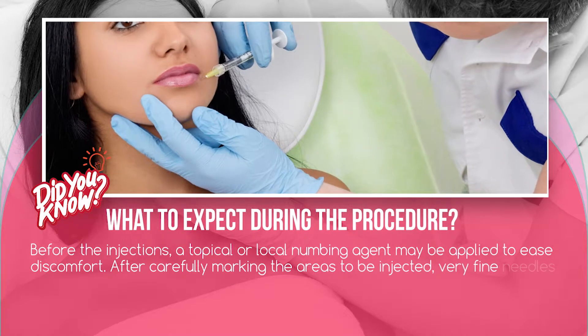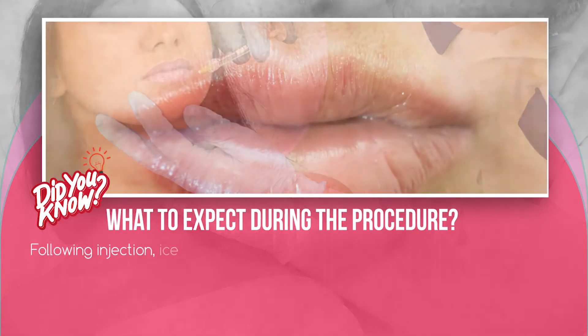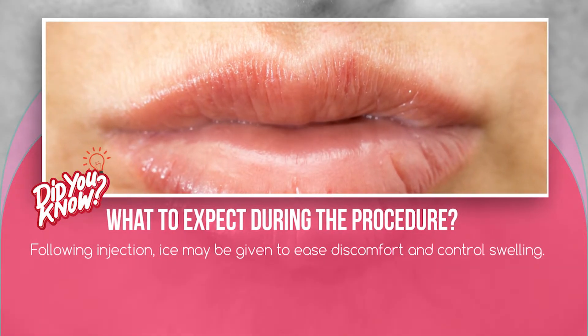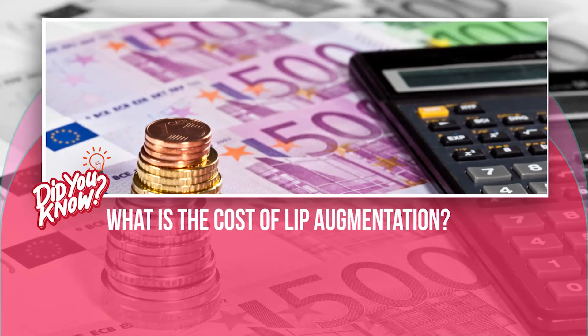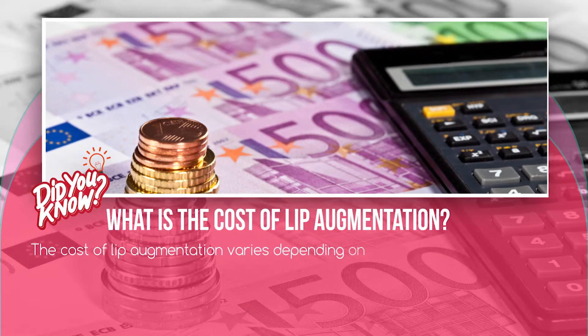Following the injection, ice may be given to ease discomfort and control swelling. The cost of lip augmentation varies depending on the type of procedure performed, the doctor's experience, and where you live. Fillers are usually priced per syringe injected.